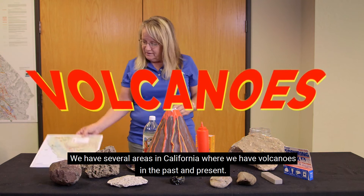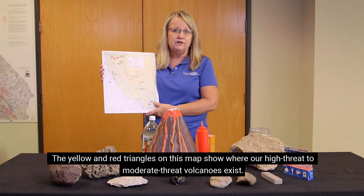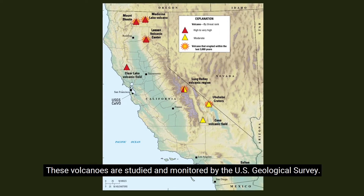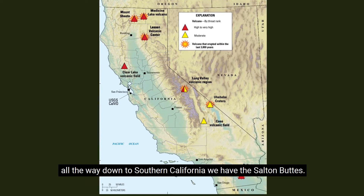We have several areas in California where we have volcanoes in the past and present. The yellow and red triangles on this map show where our high-threat to moderate-threat volcanoes exist. These volcanoes are studied and monitored by the U.S. Geological Survey. You can see from all the way from northern California with Mount Shasta all the way down to southern California we have the Salton Buttes.